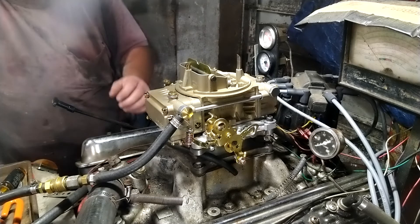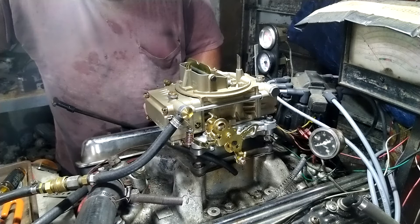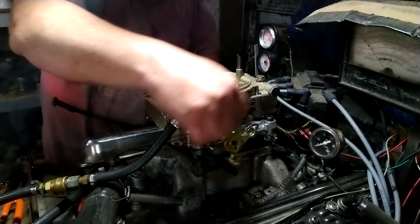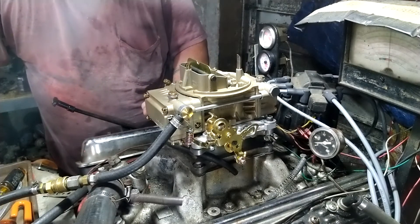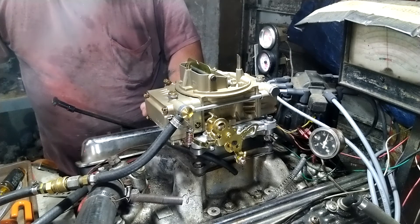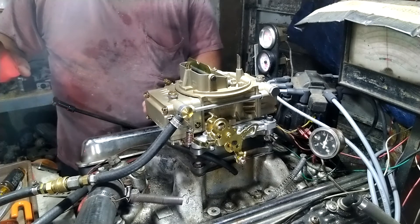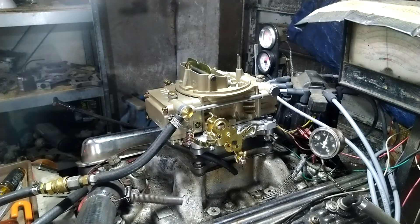Let's see how the fuel — it takes fuel. That doesn't really get it off. That's surging.